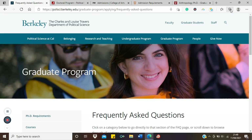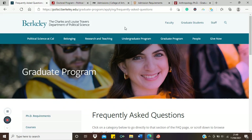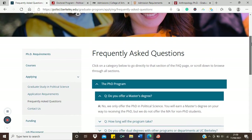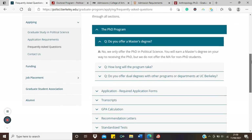This is the political science department at UC Berkeley — a non-STEM discipline, which is interesting since many people claim you cannot get a direct PhD in a non-STEM field. On their website, in the PhD Political Science FAQ section, there is this question: do you offer a master's degree?